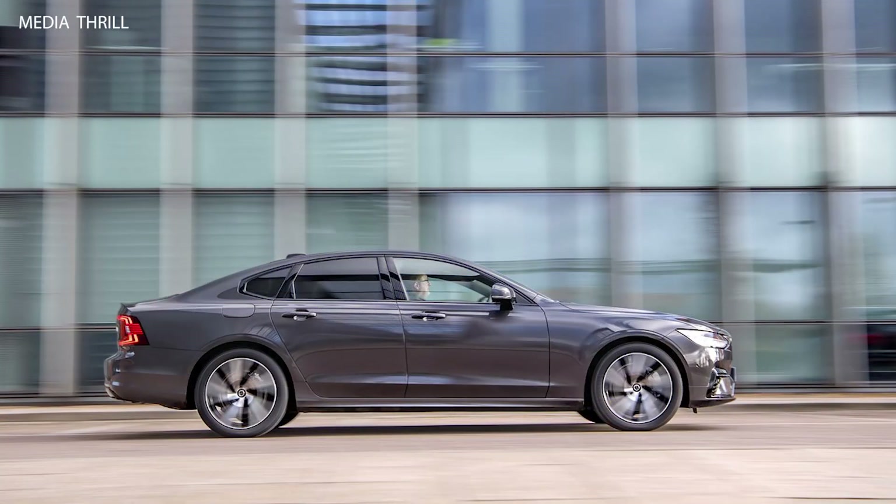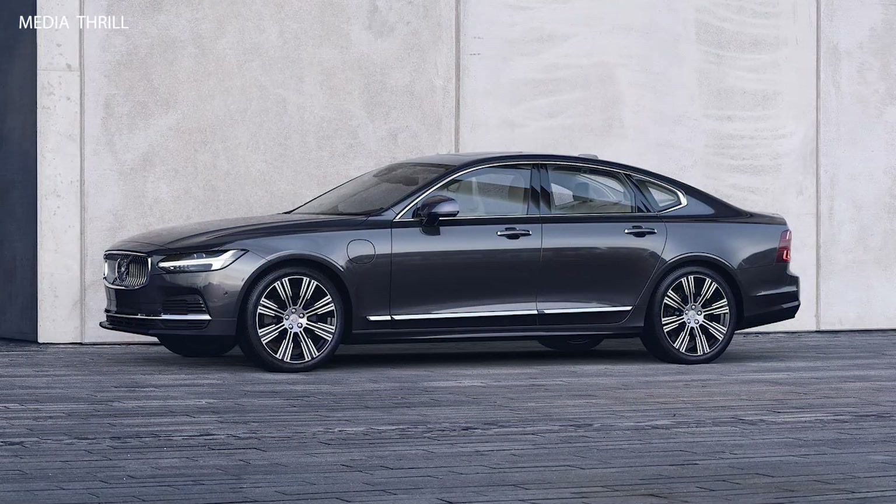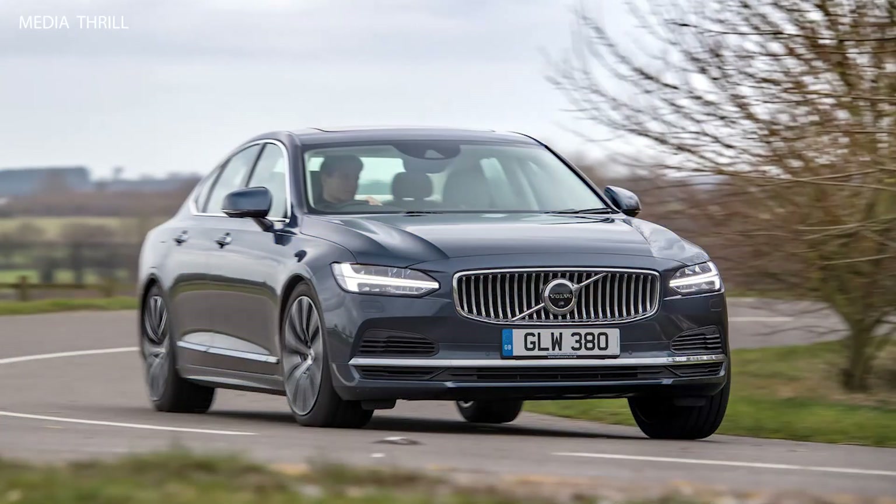Fuel efficiency: the T6 model was rated at 21 mpg in the city and 31 mpg on the highway, while the T8 plug-in hybrid offered a combined 30 mpg equivalent when considering electric and gasoline usage.